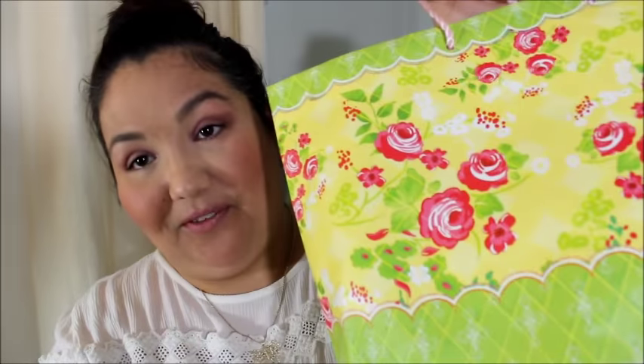Hi everyone, it's Alex, and happy February. I have my empties video for you today for the past couple months.